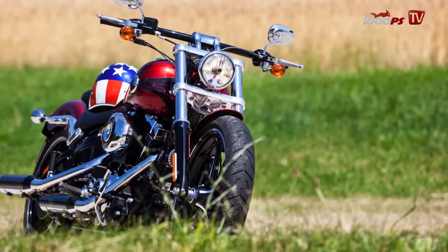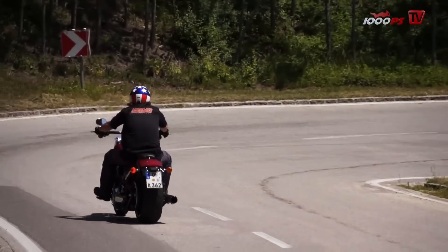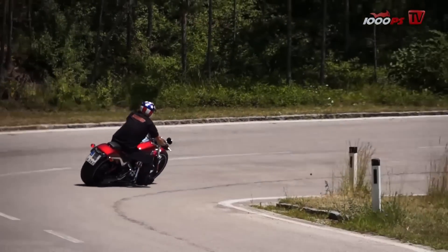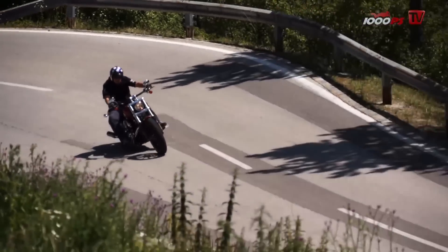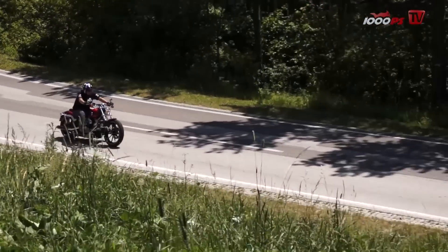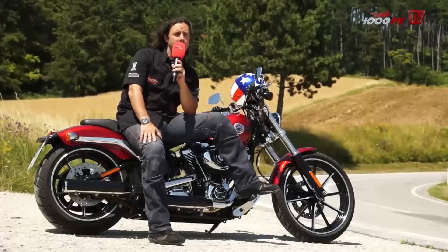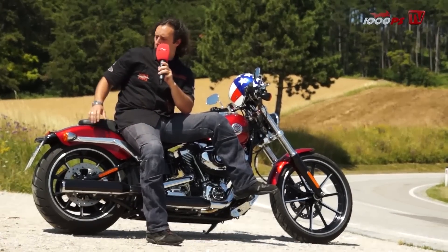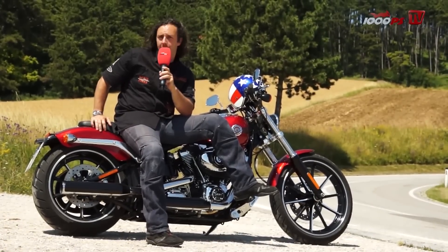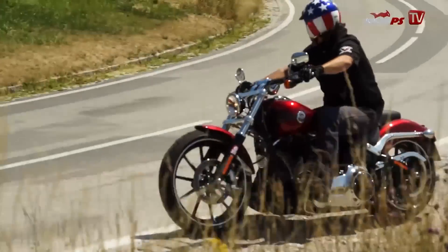The Breakout has a beautiful customizer style that normally isn't the strength of a big brand. It's not cheap, starting at 18.6 grand, but we know Harleys sustain their worth over time. If you take care — which is a must with a Harley — you'll have fun for a long time and sell it for good money.